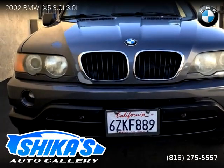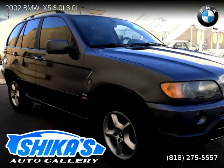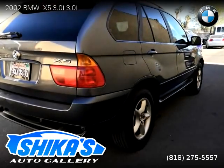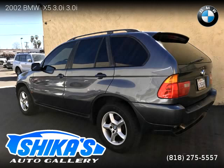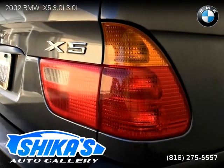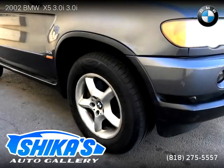This vehicle is a 2002 BMW X5 3.0i with 162,705 miles, brought to you by Chica's Auto Gallery. This BMW is a four-door vehicle with six cylinders. For more information, please visit us at chicasgallery.com or call us at 818-275-5557. Thank you for watching our video.